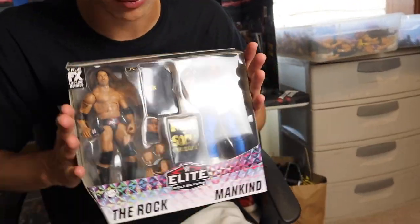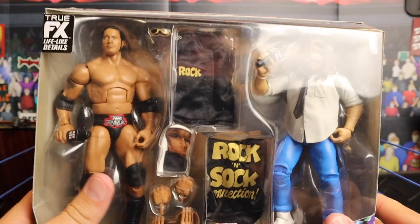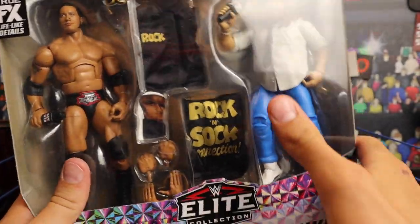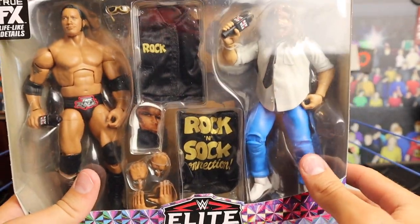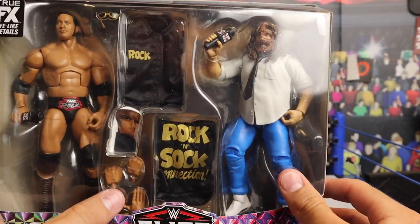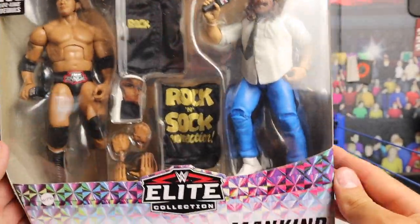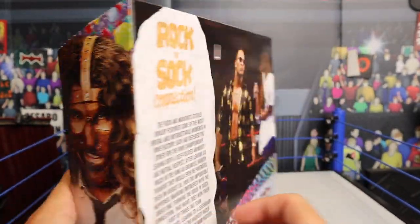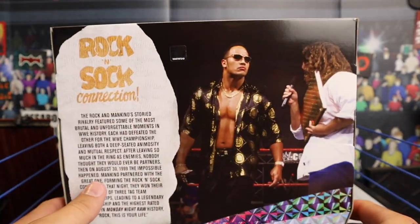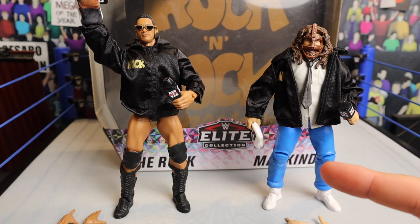Let's take one more look at the packaging before we get going. This window just looks amazing — the way that Mattel did it, you could literally get a look at every single accessory that's in here: the socks, the hands, the microphones, the glasses, the jackets. Literally you can see everything through this window. They display the figures amazingly. They nailed it times two with this packaging.